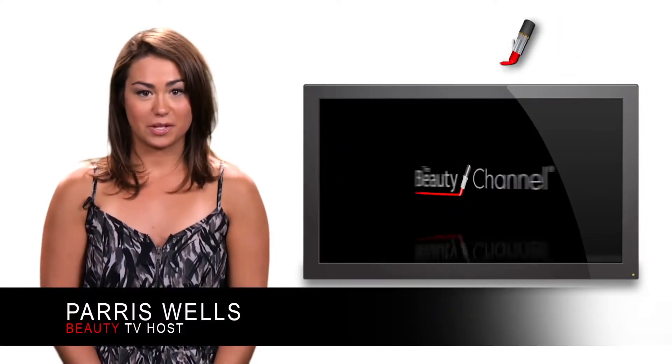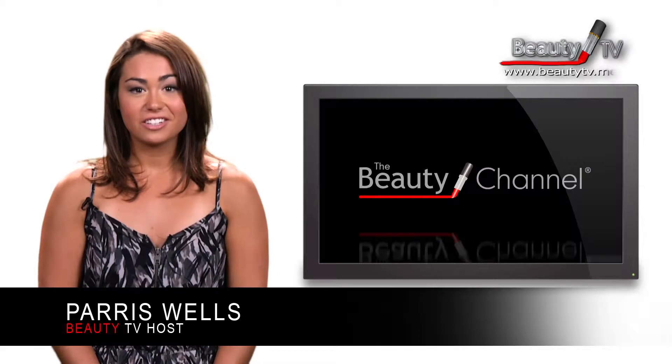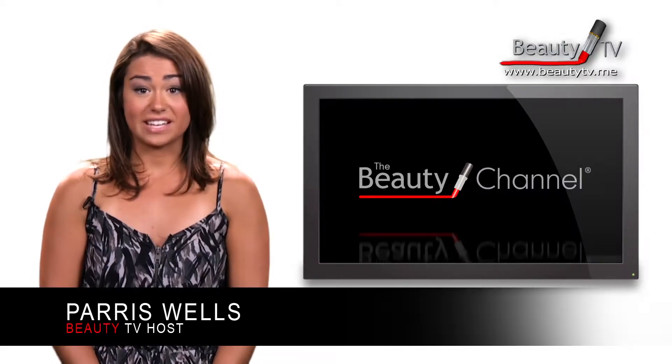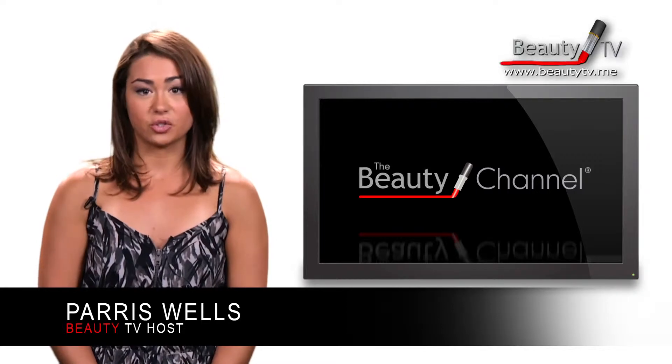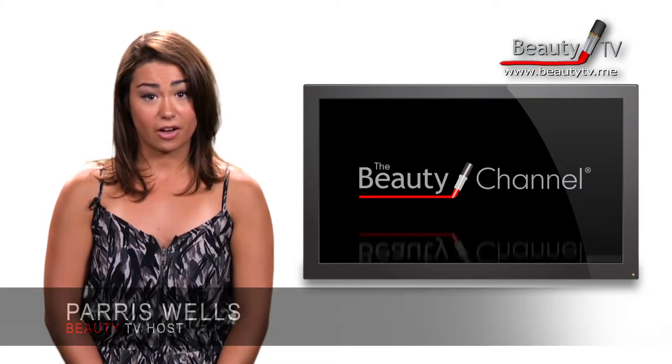Hey guys, I'm Paris Wells for the Beauty TV Minute on the Beauty Channel. For today's Beauty TV Minute, we have some fantastic hair care tips for those of you lovely ladies with red hot hair, via Juliana Rancic's FabFitFun blog.